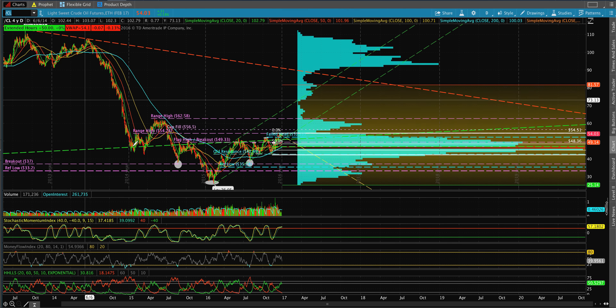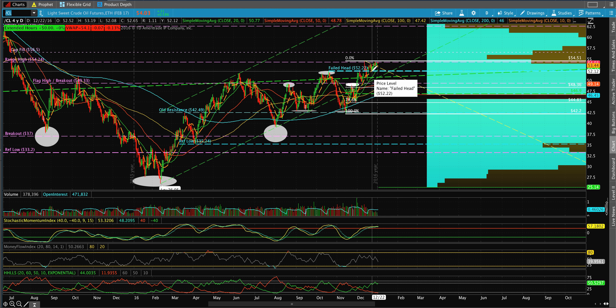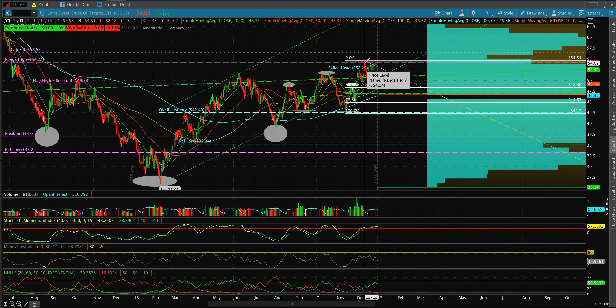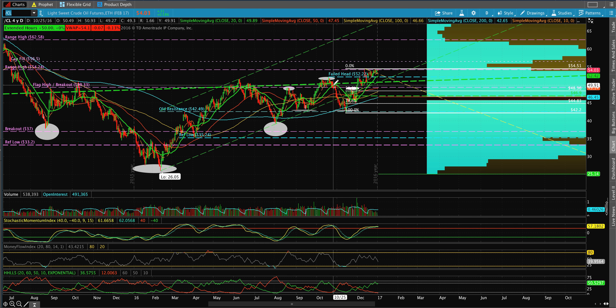Crude oil — CL. Also an inverse head and shoulders and then a mini head and shoulders within that bigger pattern, and that has now failed. We're above that head doing a lot of consolidation. This was the spike on non-OPEC members playing ball, quickly taken back, but now we're back up here. Anything above 52.22 I think has the 56s in play and maybe even the 62s. The pattern here is pretty bullish. As long as the 10 and 20-day hold, it looks like higher. The 20MA seems rather key.